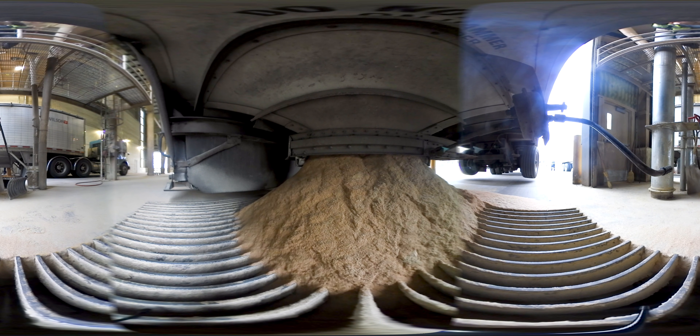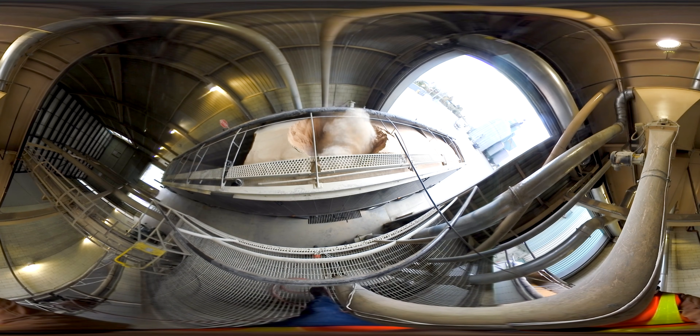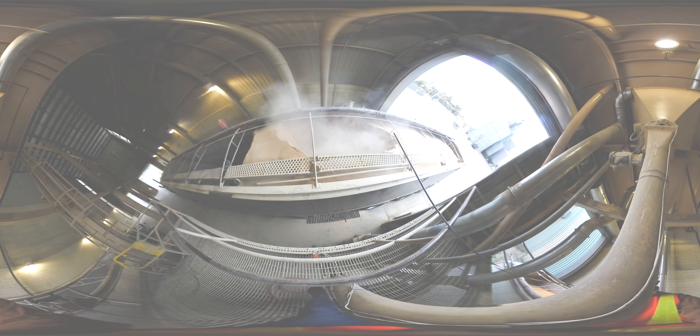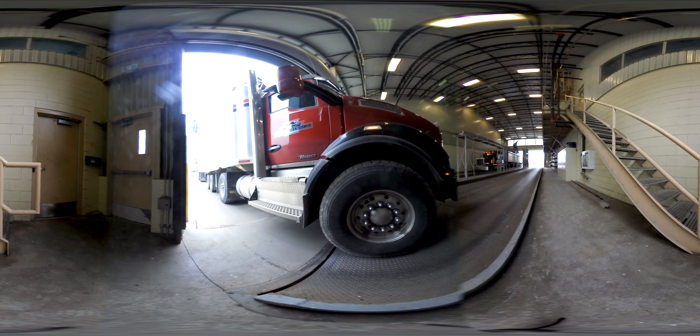Each truck driver has a barcode that they scan. That barcode tells the receiver at the mill where the truck has come from and what they're hauling. After they've been identified, the truck driver must have their load weighed and tested. Here you can see a truck driving onto a scale to do just that.